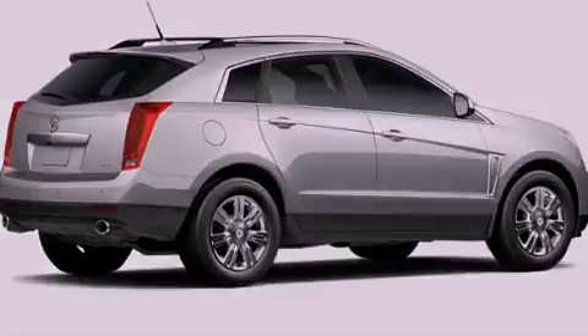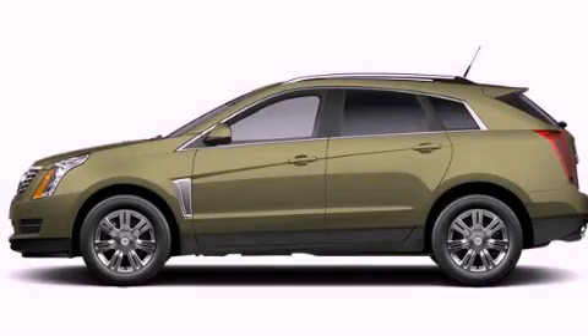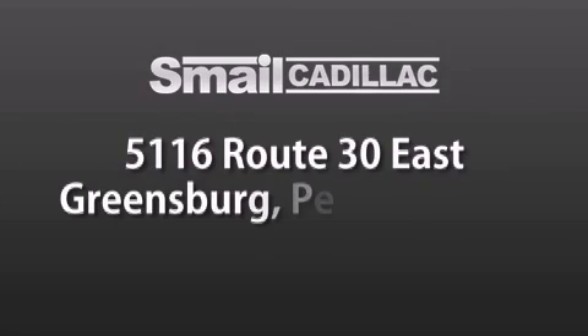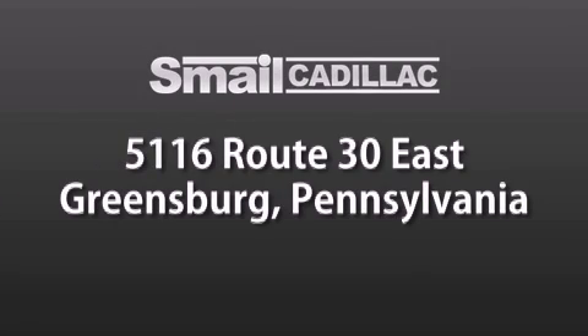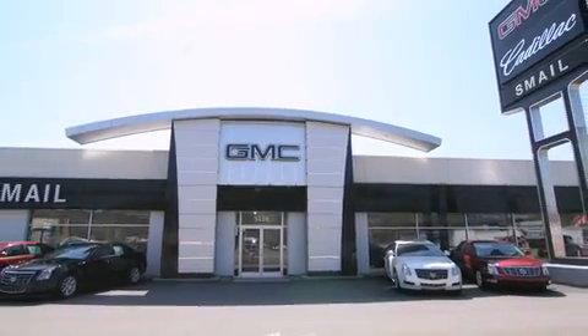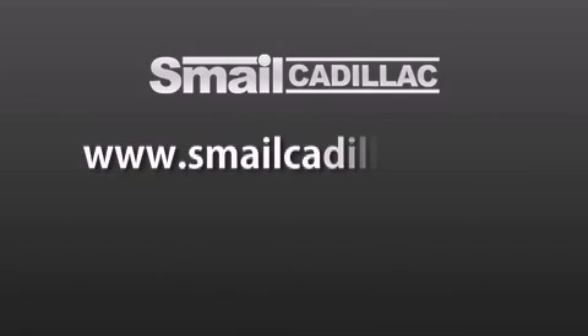Call or visit us right now and arrange your test drive today. Smail Cadillac is conveniently located at 5116 Route 30 East in Greensburg, just half a mile from the Westmoreland Mall. Contact us today to find out about our financing specials and leasing offers, and make sure to visit us at SmailCadillac.com.